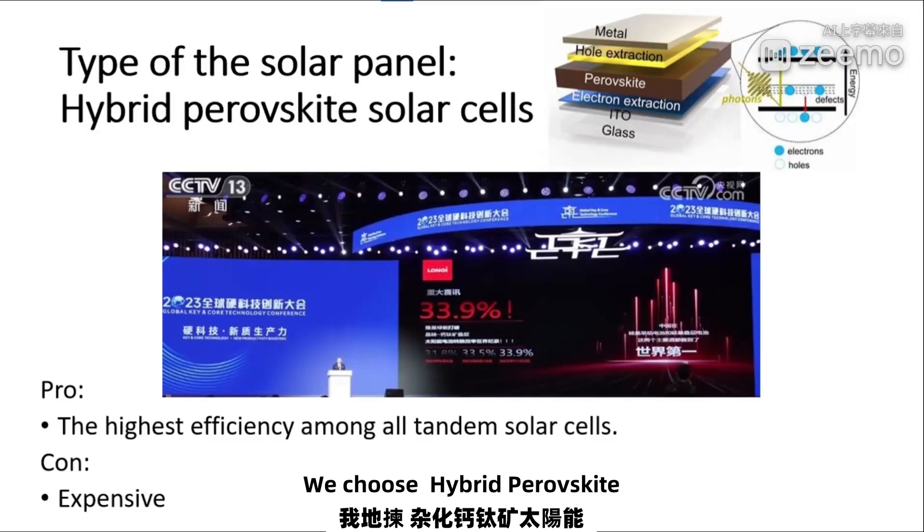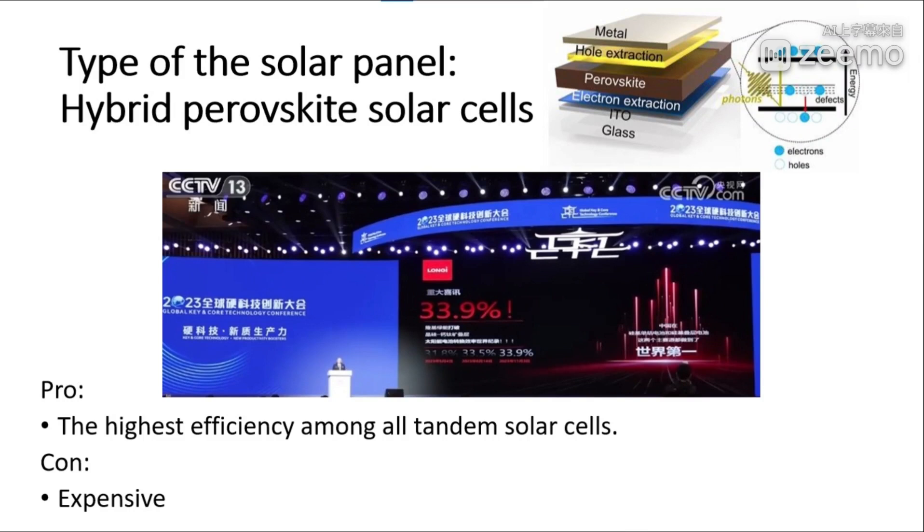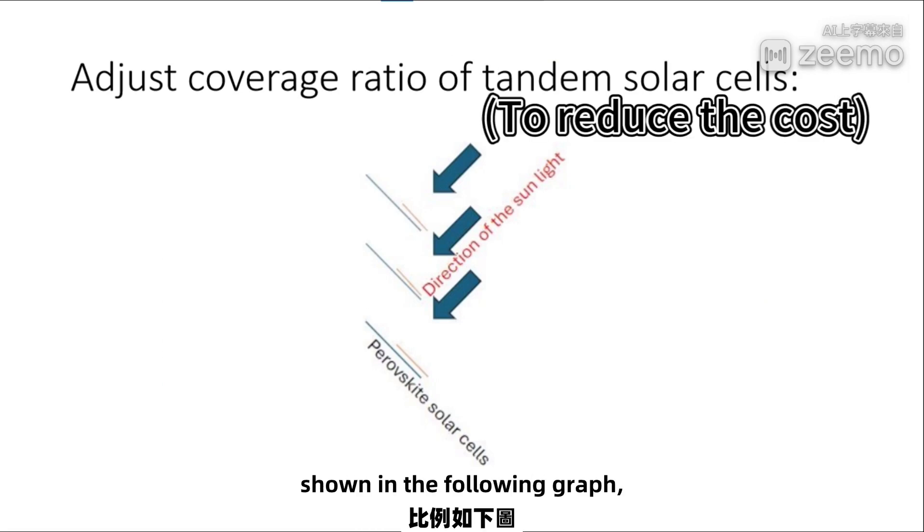We chose hybrid perovskite solar cells as our solar panel because it has the highest efficiency among all tandem solar cells. But it is expensive, so we optimized the coverage ratio of tandem solar cells, as shown in the following graph.